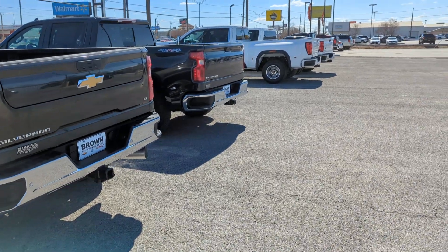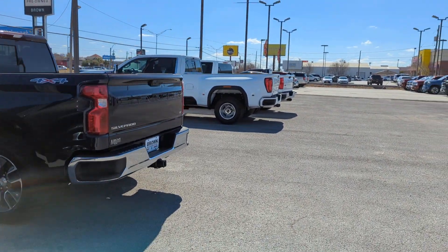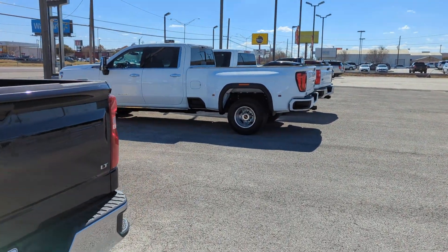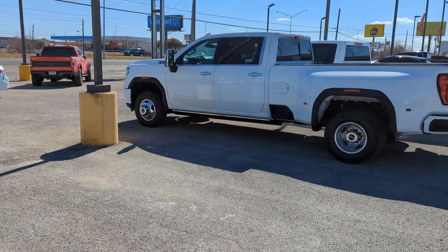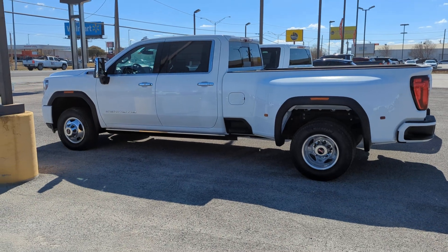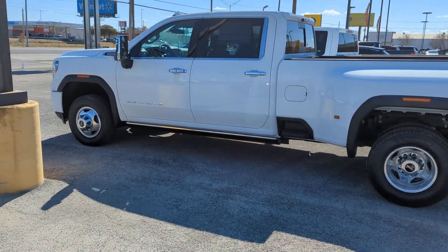I'm at a Chevrolet dealership in Del Rio. I'm waiting on my car, my Chevy Bolt — they're doing a 5,000-mile checkup and fixing the seatbelt because there was a recall. Now, this is a Dually four-door Denali HD edition, I guess.